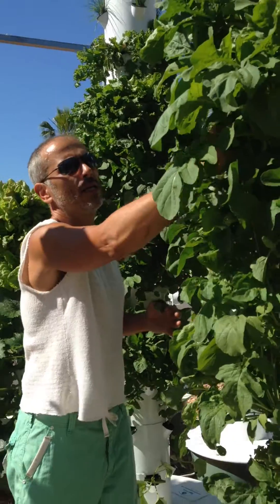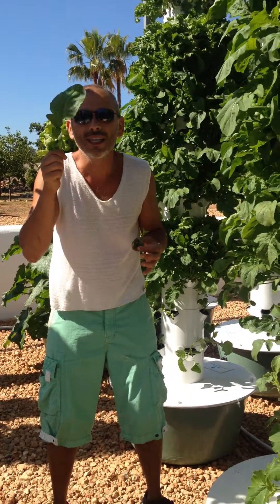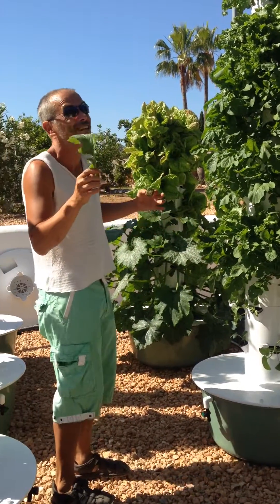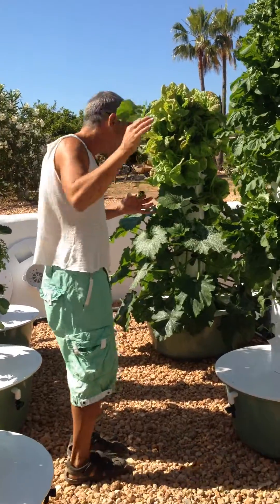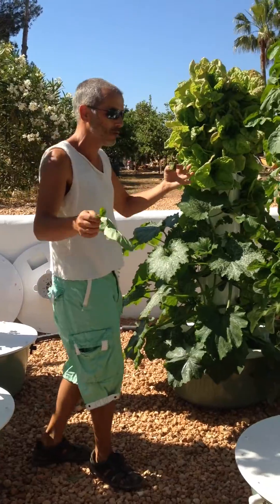Who's ever seen a leaf of arugula that size? It doesn't exist — yes, here it does. The courgette and the romaine lettuce, just unbelievable.